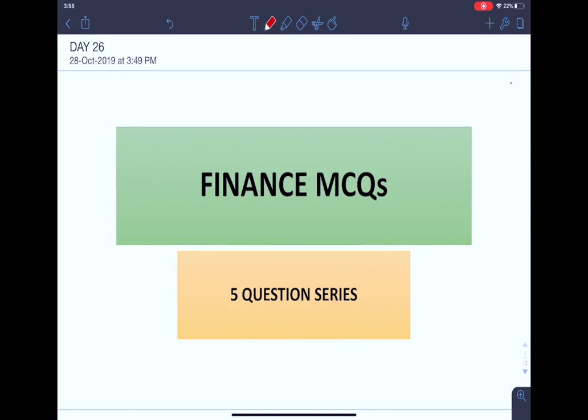Good morning friends, I am Srishti Jain and today we are going to do 5 questions of finance. I hope that you are liking this series. Do subscribe to our channel for more regular updates. Starting with the first question for today.